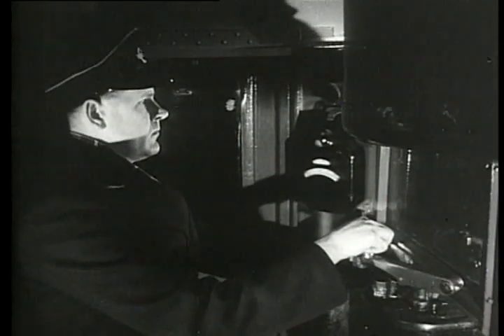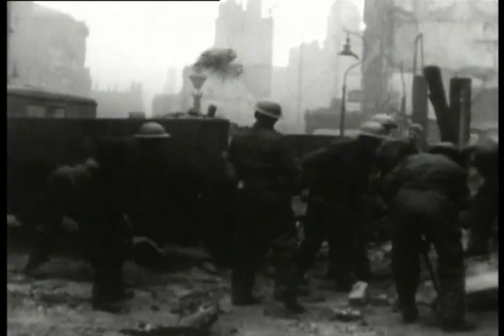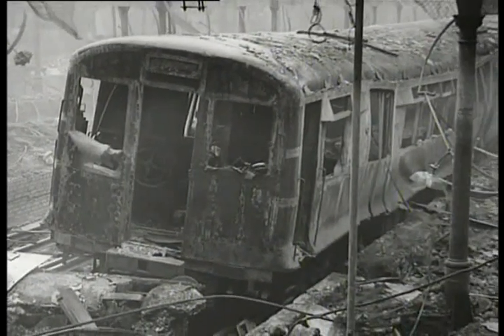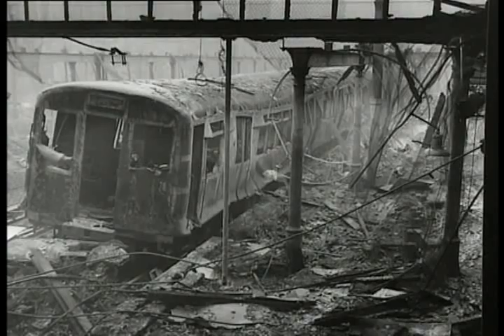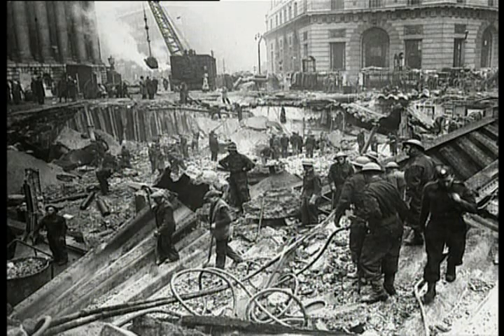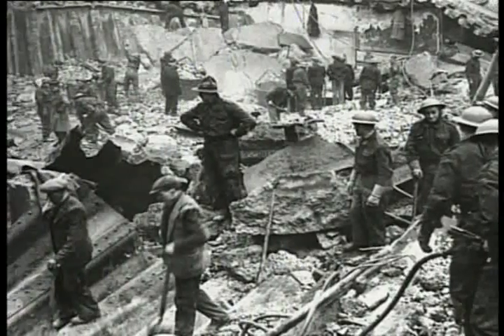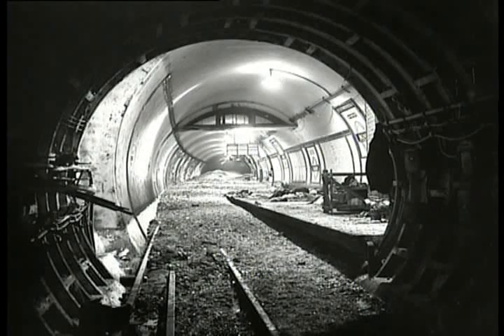Between August 1940 and July 1941, nearly 40,000 high-explosive bombs and millions of incendiaries fell on London, and thousands of underground carriages were damaged or destroyed. Several disasters befell the Tube affecting all those who used the tunnels and platforms as shelter. Probably one of the worst was at Bank Station, right in the heart of Financial London, where a German bomb penetrated the ticket office roof and slid down the escalator shafts before exploding. It took over 18 months to reconstruct the station, and 56 people were killed.